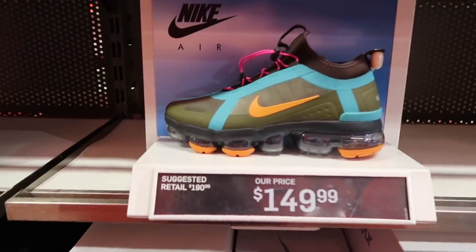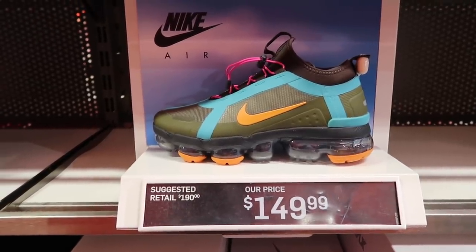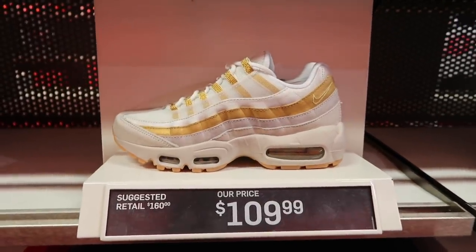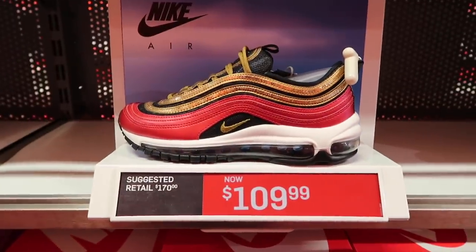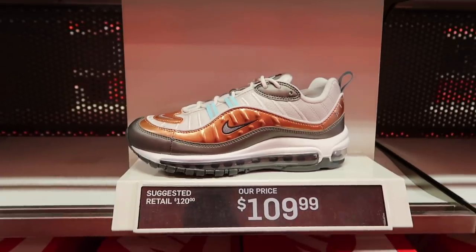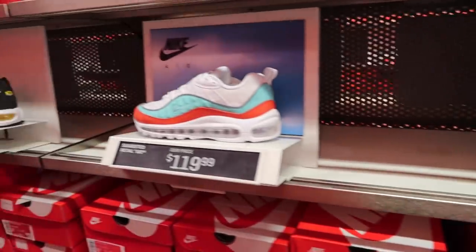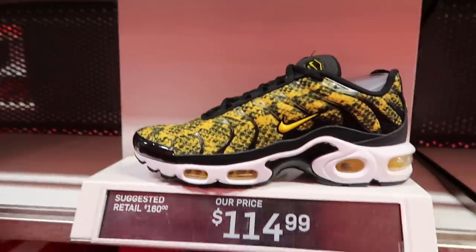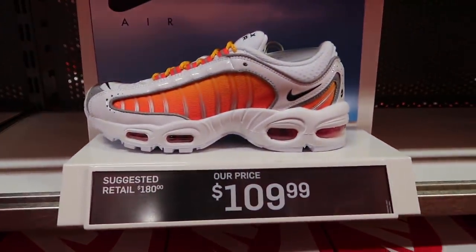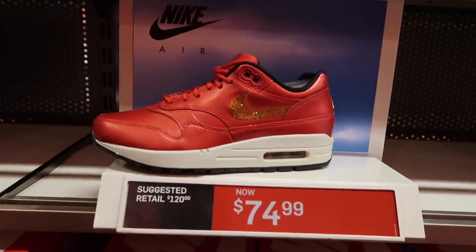Women's — they always got the heat but only one shoe on sale and that's the 720 Vast Gray at $80. Vapor Max 2019 Utility at $150, way overpriced. Air Max 95 in gold $109, Air Max 97 49ers colorway $110, Air Max 98 — two different colorways at $110 and $120. Air Max Plus at $115, Tailwind at $110. I do like this Air Max 1 in red at $75, not on sale yet.